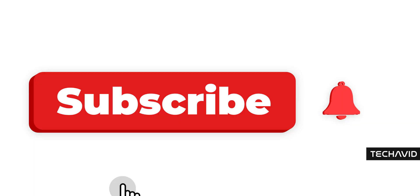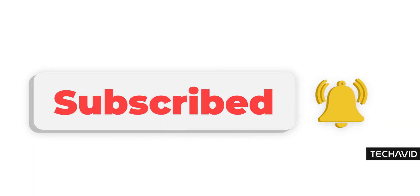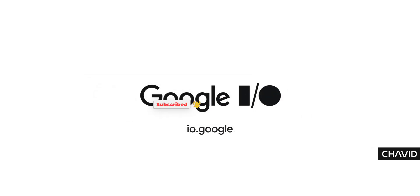So yeah, smart glasses aren't just coming — they're already here, and Google's getting bold about it. Catch you next time, peace!